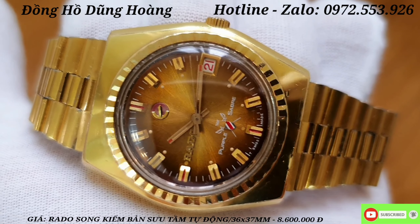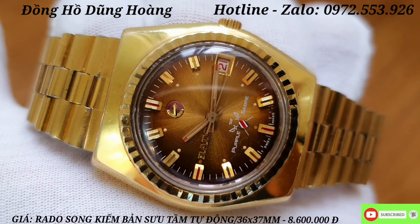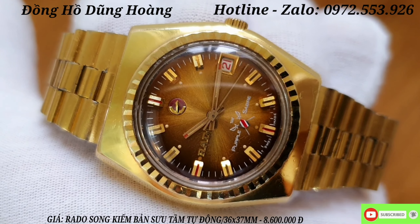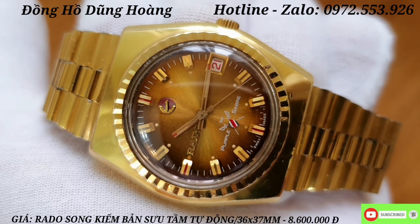Hello everyone, welcome to the channel of Dũng Hoang. In today's video, I have given all of you a very expensive item, with a unique and special design.